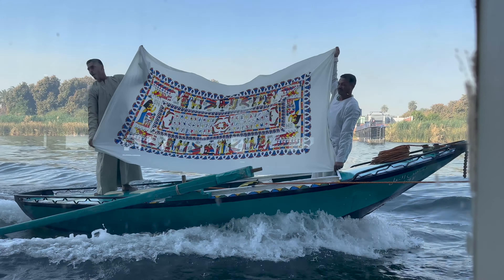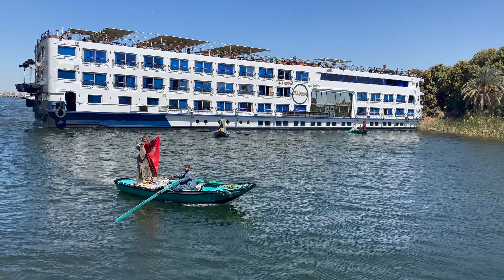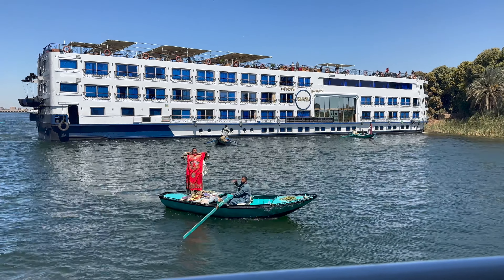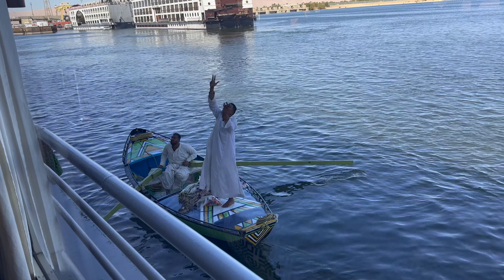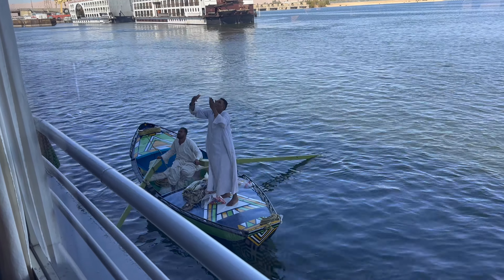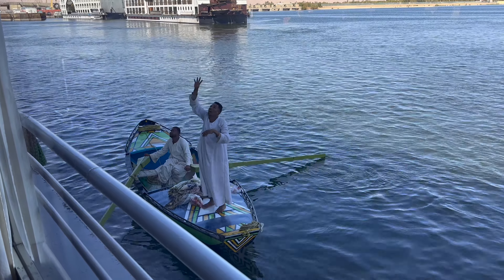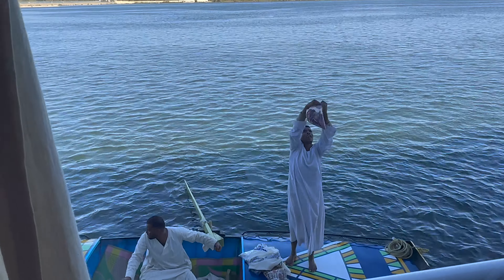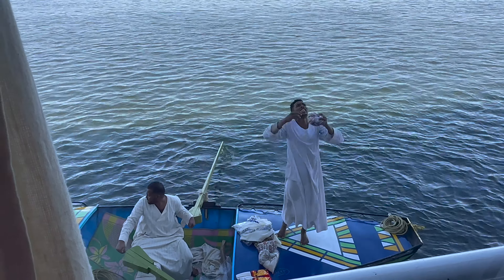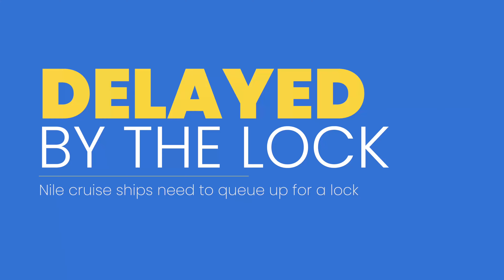After returning to the ship, we were surprised to see small boats keeping pace alongside us — they had actually hooked tow lines to the ship. They were shouting up to people on the roof deck, displaying tablecloths, blankets, and scarves. After negotiating a price, they'd wrap items in a plastic bag and throw them up to the roof deck. Passengers would check the items, agree on a final price, put money in a bag, and toss it back down — this went on for hours.